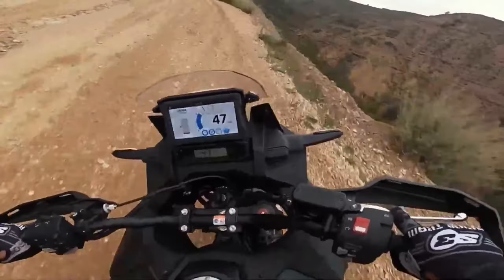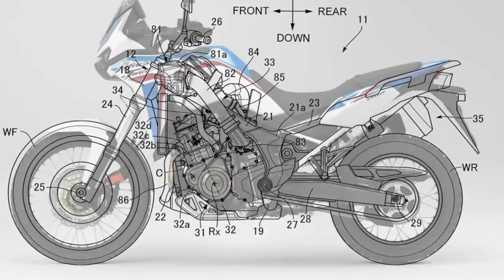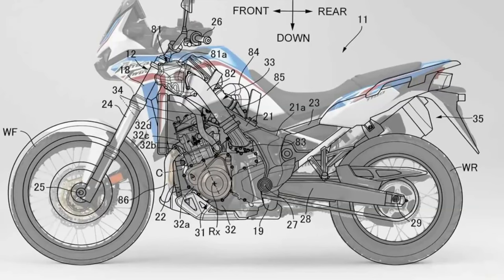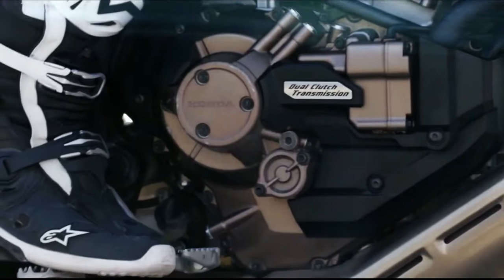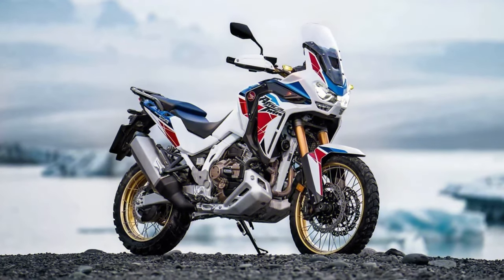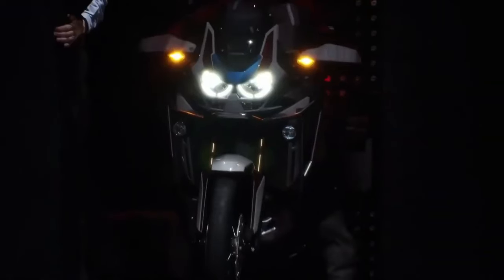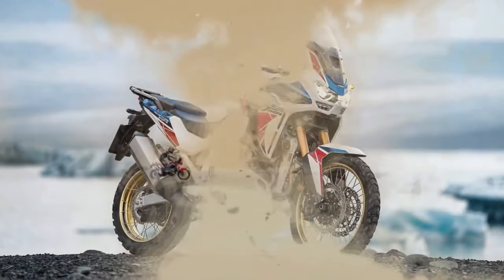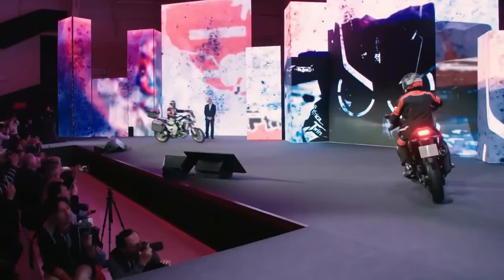Honda has submitted certification data in Switzerland for updated Africa Twin models, with evidence of substantial changes in store for the adventure tourer. The preliminary data is specifically for new Africa Twin Adventure Sports models with both a manual and dual clutch transmission. The data is only partially complete, but what has been released indicates the Africa Twin Adventure Sports is getting an updated engine and changes to its chassis. There is currently no data about updated versions of the non-Adventure Sports models, but we expect that will be available very soon.